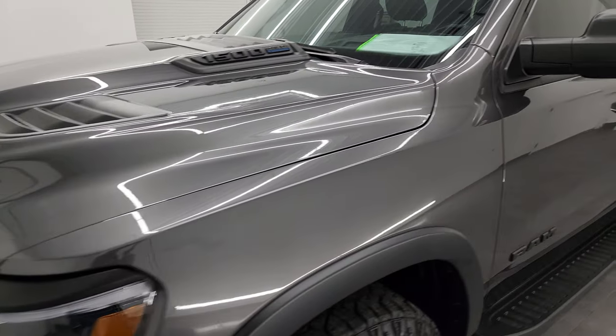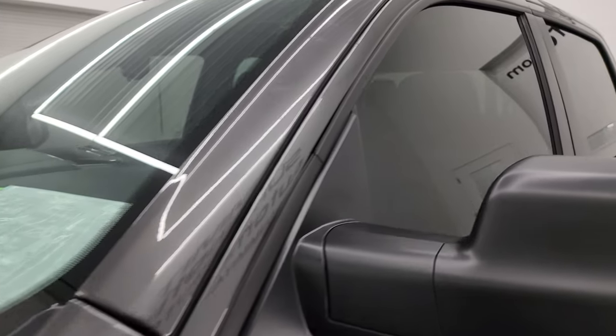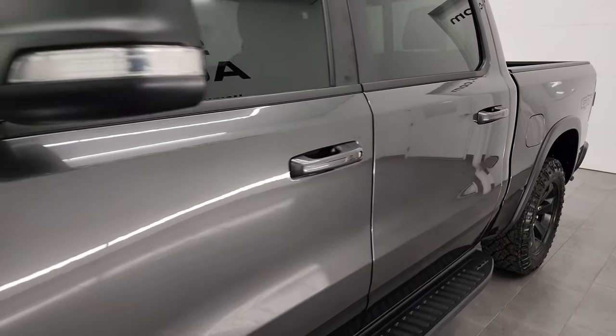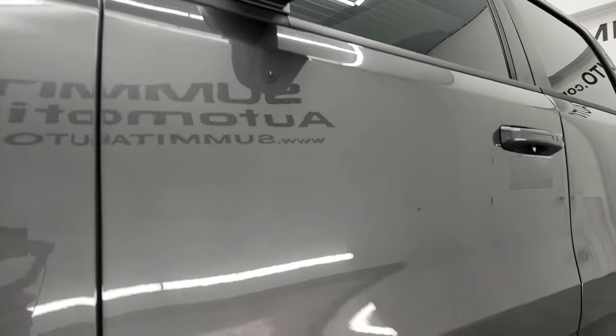Granite crystal is the color, and I shoot all my videos in 4K, so if you have HD capabilities on your computer, tablet, smartphone, or television, I recommend turning them on now because it's your best way to check out the quality, condition, options, and cleanliness of the vehicle before seeing it in person.